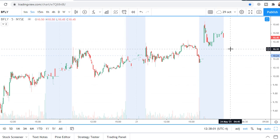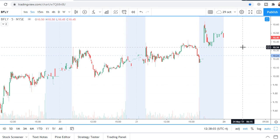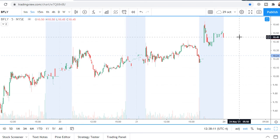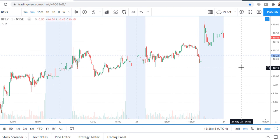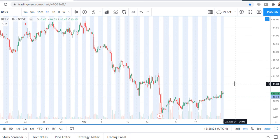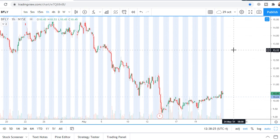Entry point between $10.24 and $10.44, with a stop loss at $10.10. First profit target is $11, and the second profit target could be $13.